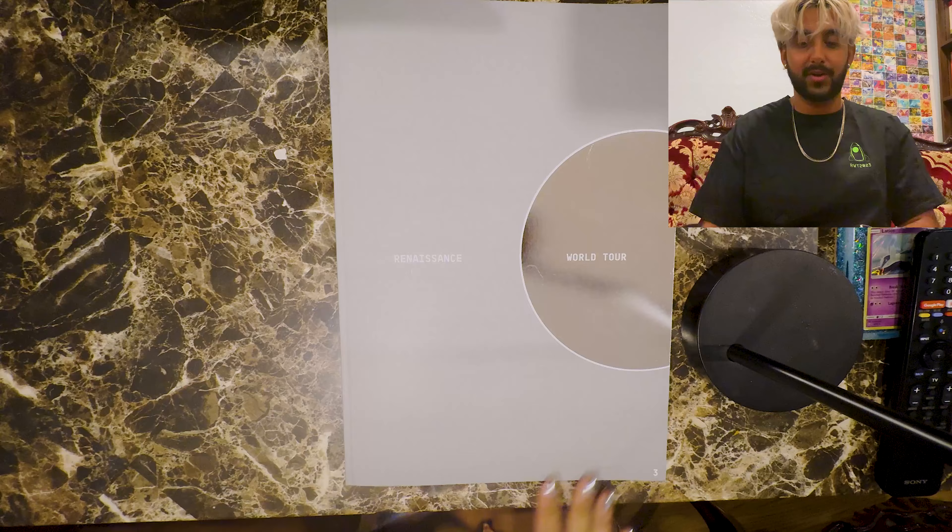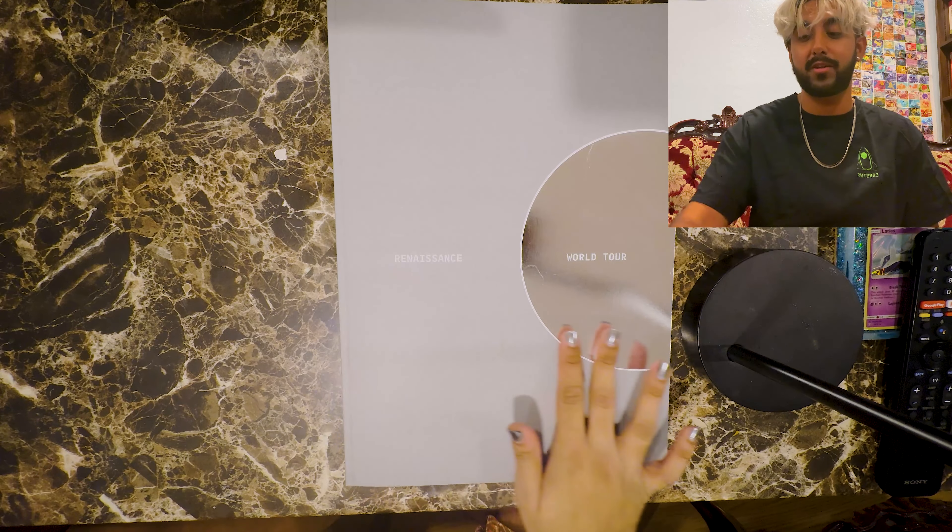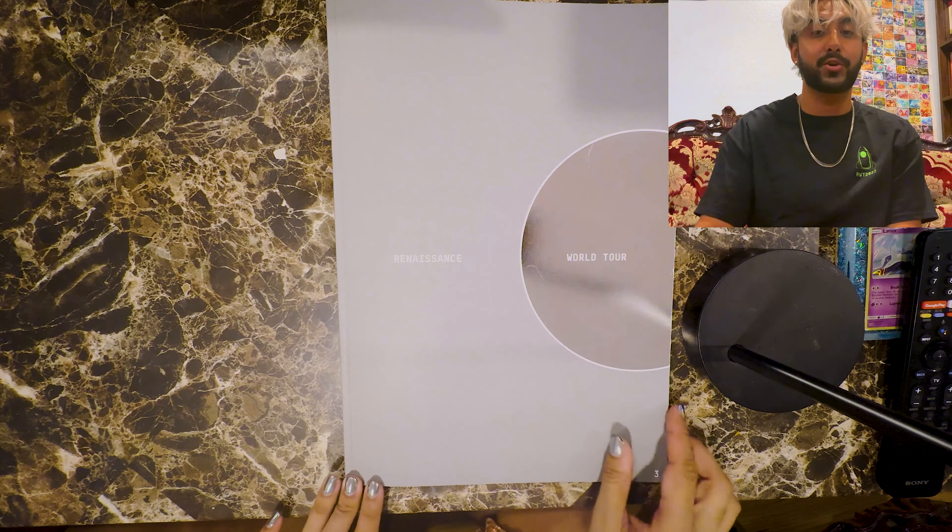At the tour they were selling this concert book and it has all the visuals of the album. So this is the cover — it says Renaissance World Tour, and there's like a little circle. How cool.